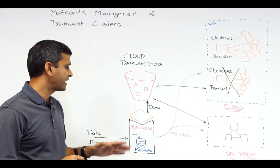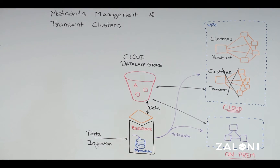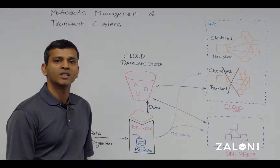An intelligent data management platform like Bedrock allows flexibility and a centralized way to manage on-prem and cloud-based computing across the enterprise. For more information on Bedrock, do visit our website and read up on our technical blogs.